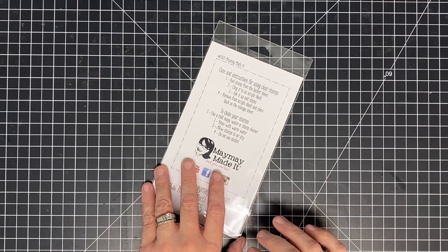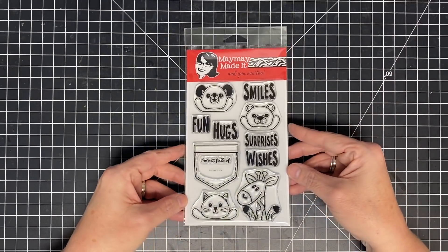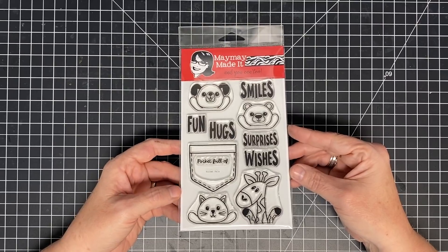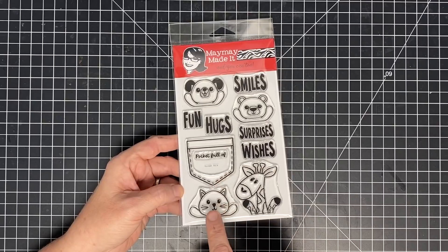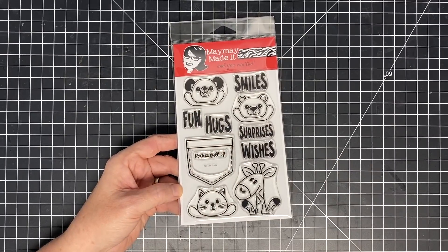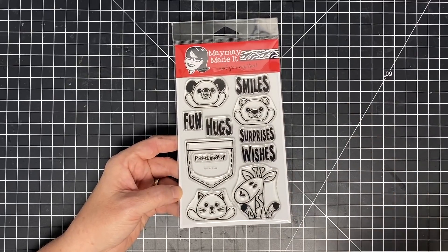Alright, let's see what this set looks like — it won't be upside down today because of the orientation. This is called Pocket Pals and I love them! What you get here is this pocket, and all of these little pals that can fit at the top of the pocket. These little guys can be used for so much more than just the pocket.